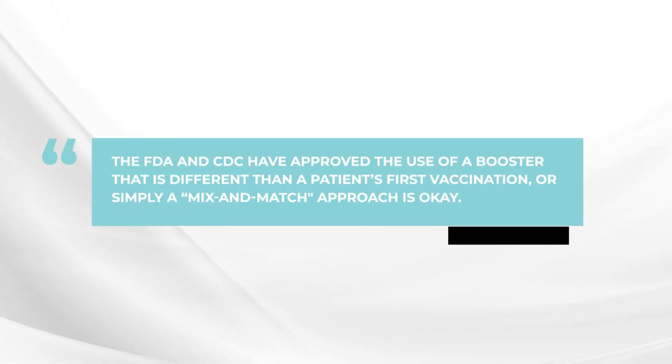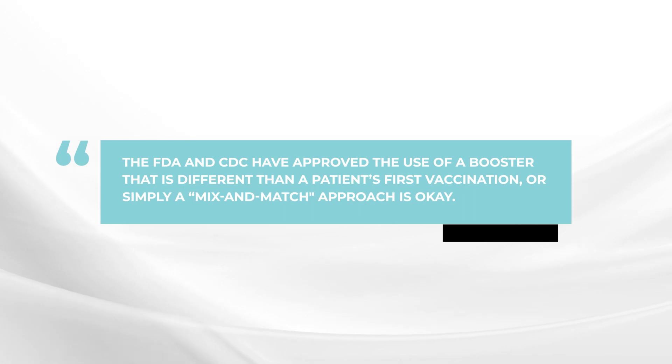Both the FDA and the CDC have approved what they call mix and match. So, depending on which one you got first, you can actually use one of the other vaccines later. This really does open up the possibilities for this particular patient.